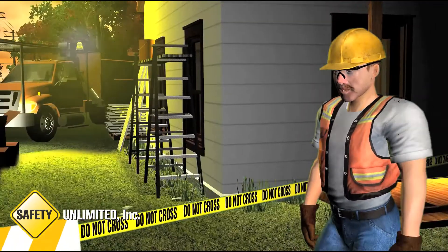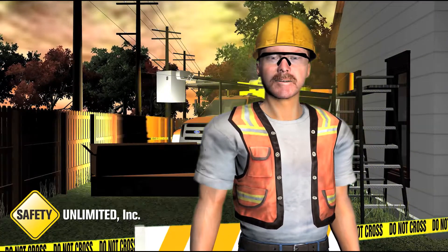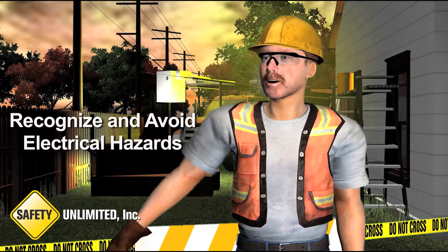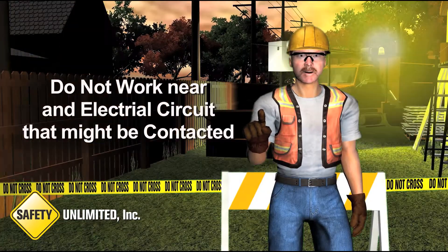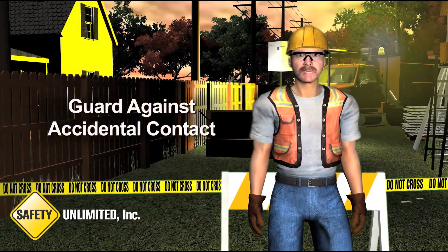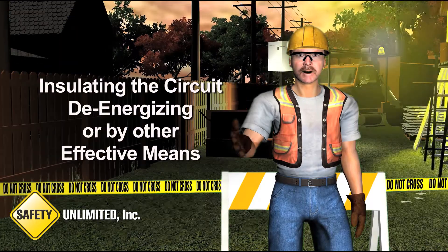So how do you protect workers in this type of situation? First, remember that OSHA requires employers to train their employees to recognize and avoid electrical hazards. Workers should always be aware and extremely cautious when working near power lines. Employers must not permit employees to work near any part of an electrical power circuit which might be contacted in the course of their work. And lastly, all electrical power circuits must be guarded against accidental contact by insulating the circuit, de-energizing it, or by other effective means that would protect the employees.